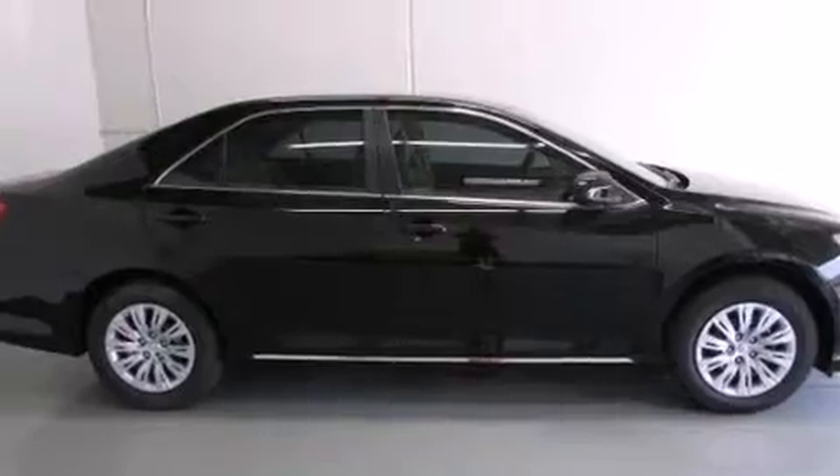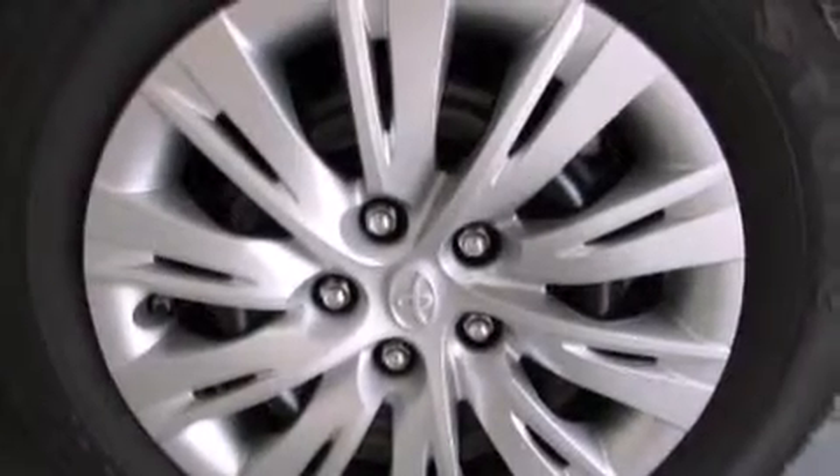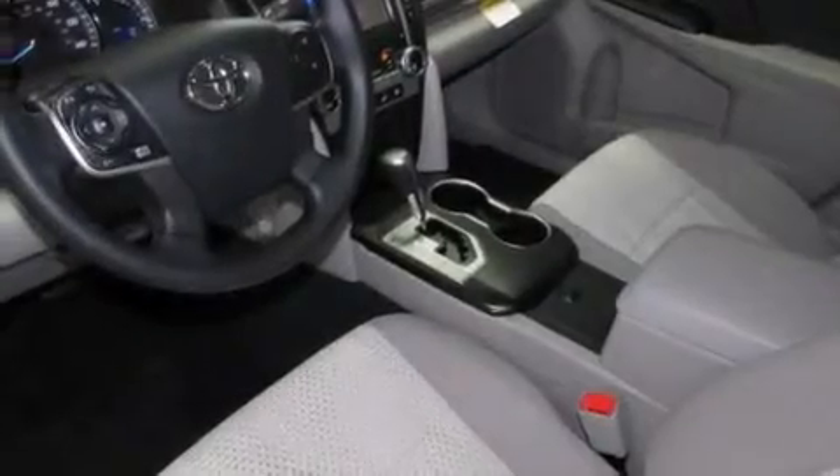Features include air conditioning, cruise control, full-power accessories, a CD player, side curtain airbags, and rear seat childproof door locks.